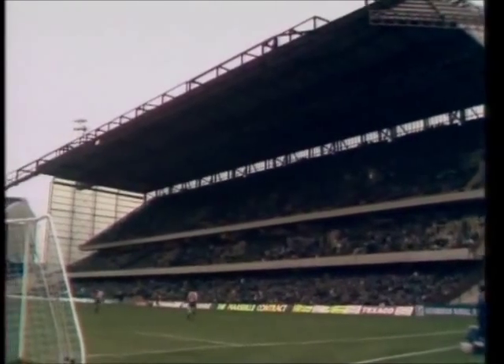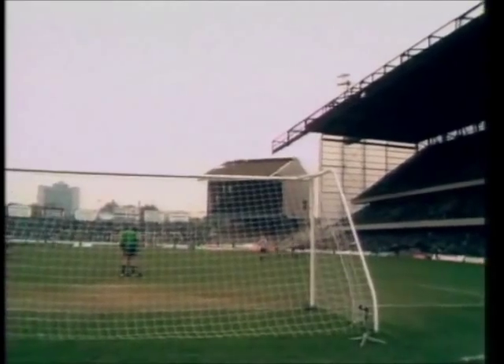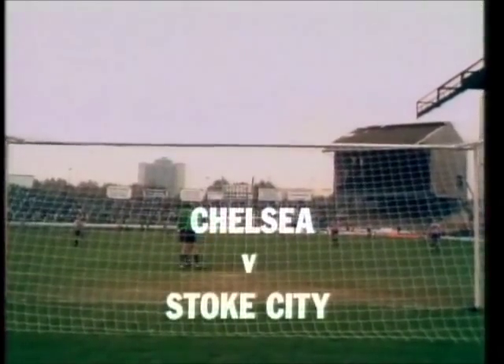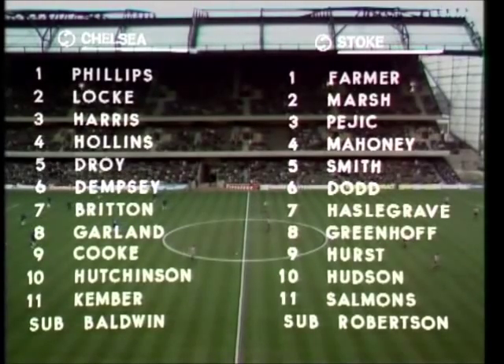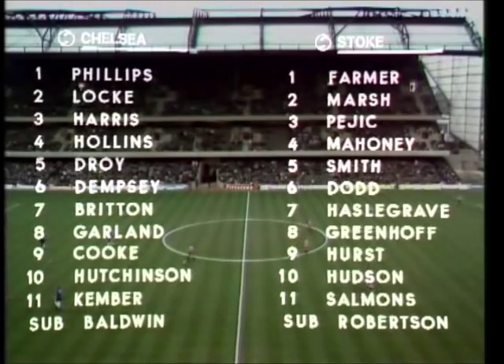The fourth meeting in a matter of weeks between Chelsea and Stoke City. Three in the League Cup, that of course finished last Tuesday with that fabulous 6-2 win by Stoke City over their London rivals. Chelsea have Chris Garland back after injury, Steve Kemba back after suspension, but they're without David Hay, Bill Garner and Peter Hausman, while Stoke are able to announce an unchanged side.